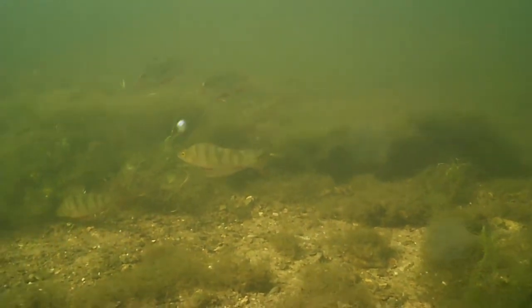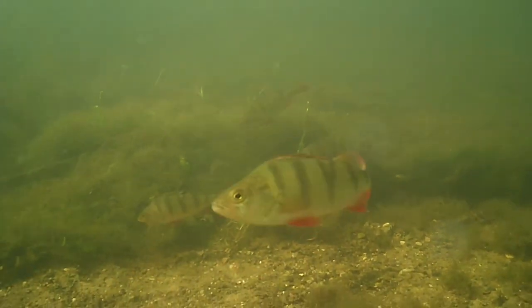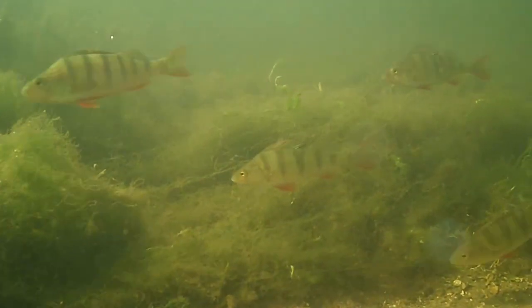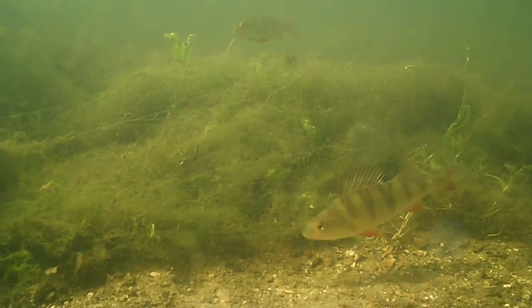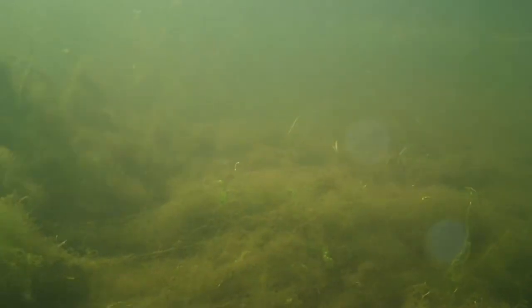Perch are carnivores and have large mouths with sharp teeth. When they are small they feed on aquatic invertebrates and insects that fall into the water, but as they grow bigger they become more active predators, eating a wide range of smaller fish. This includes the young of their own species, and they have even been seen eating small amphibians.